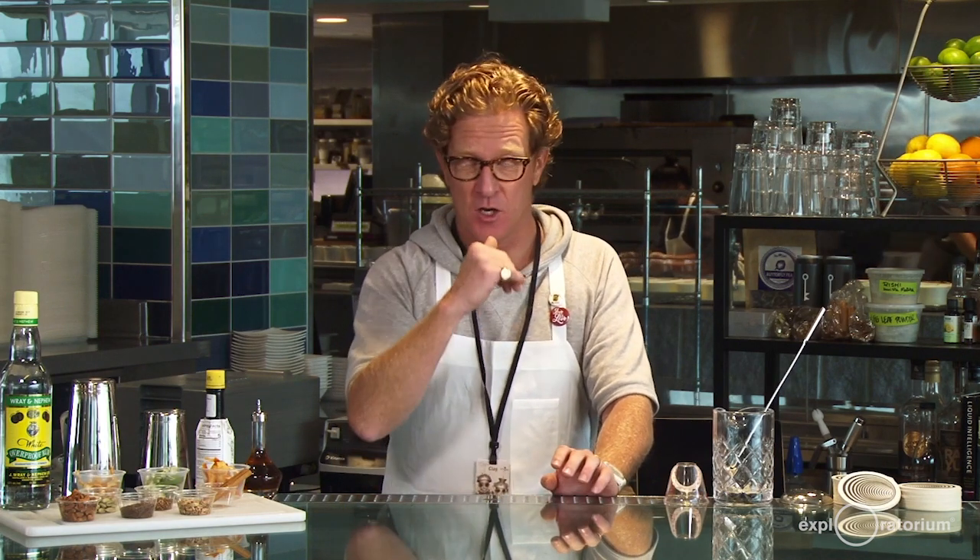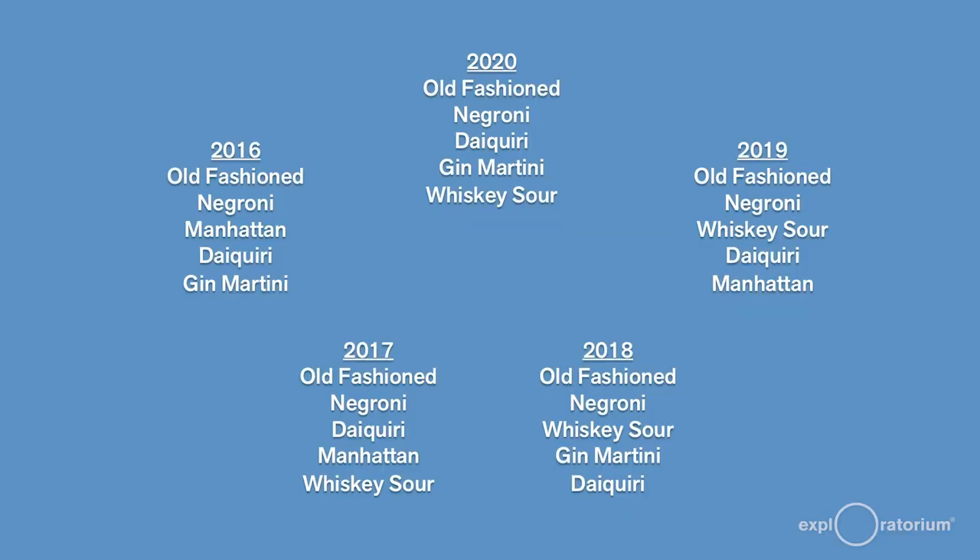Luckily for us, a lot of the data work has already been done. There is a trade publication that annually surveys about 130 different bars around the globe to find out what are their most popular cocktails year in, year out. We have that data from the last five years. Interestingly, number one and number two have stayed constant — number one being the old fashioned, a whiskey-based drink, and number two being the Negroni, a great gin-based drink. The other three slots have been filled by four cocktails that have just kind of changed places.